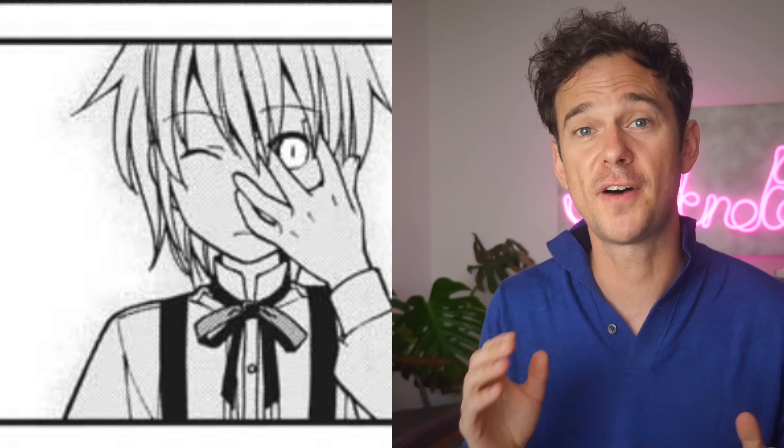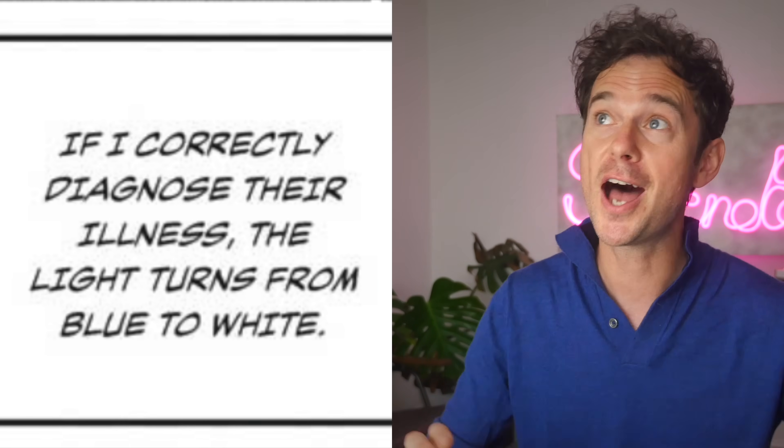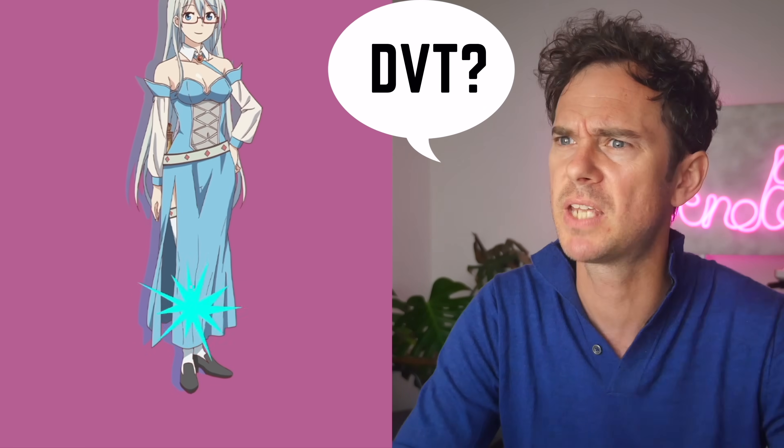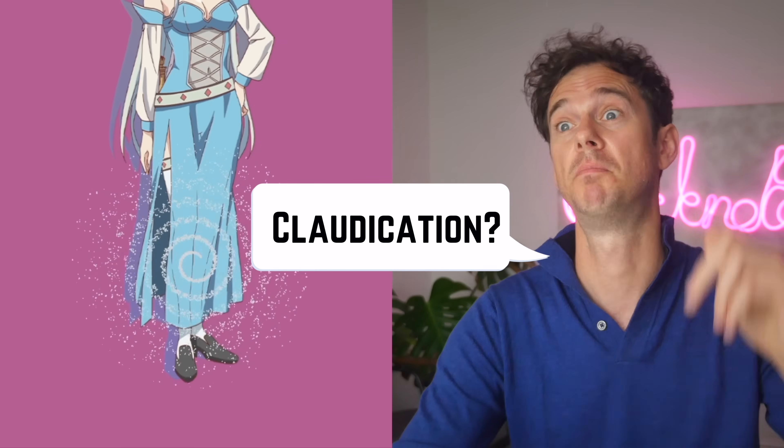The divine eye goes one step further — it can actually tell you if the diagnosis is correct. So if Pharma names the diagnosis correctly, it goes from light blue to white. I would totally abuse this using brute force: looks like someone's got a problem with the leg — DVT, cellulitis, thrombophlebitis, ruptured baker's cyst, intermittent claudication — looks like I've got the diagnosis. But actually, the idea isn't too wild with the development in artificial intelligence. The idea of a divine eye type device that suggests a diagnosis isn't so crazy — we're starting to see AI helping to interpret ECGs and scans.